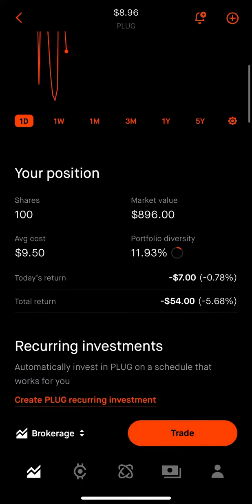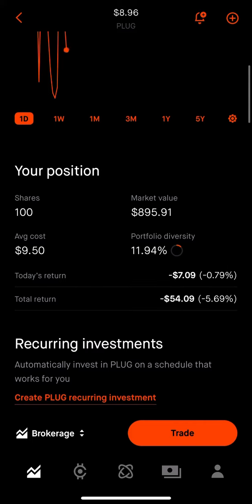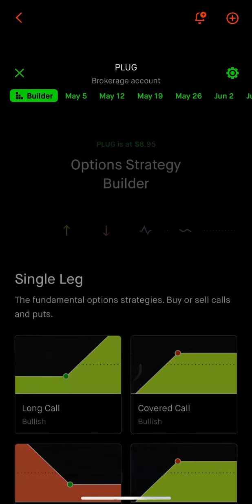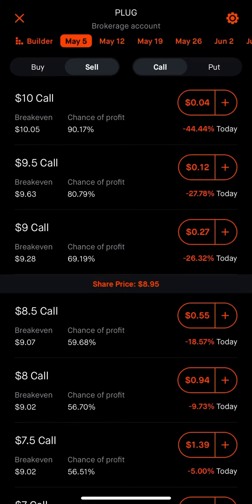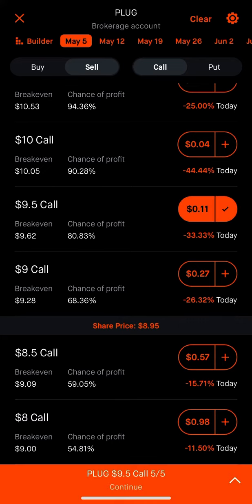Right now I got put into the position a couple of weeks back with an average cost of $9.50. So what I'm going to do is sell a covered call on PLUG Power. I'll set that up by doing trade options — a one-week option, the May 5th expiration. My average cost is $9.50, so I'm going to sell it at the $9.50 strike, which is right now an $11 credit.